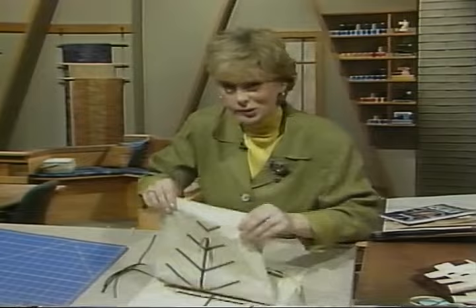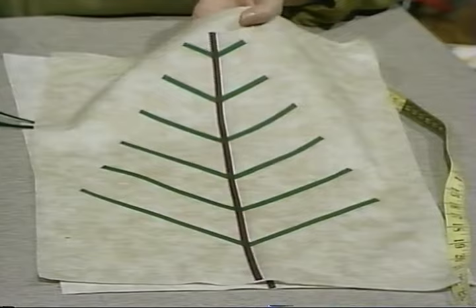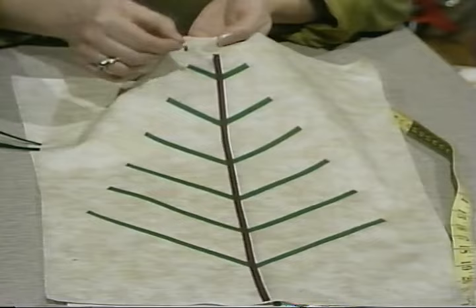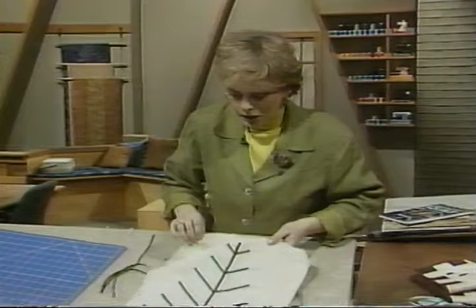The stitching can be accomplished with a double needle or with just one needle. Here's another design Donna created — she made it more of a pine tree, which is also nice. Use a double needle three millimeters wide and stitch down the trunk, or stitch with a single needle stitching two times. Matching thread or clear thread — whatever your preference.